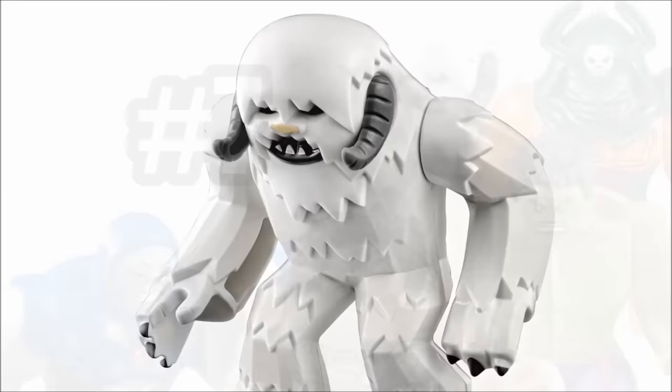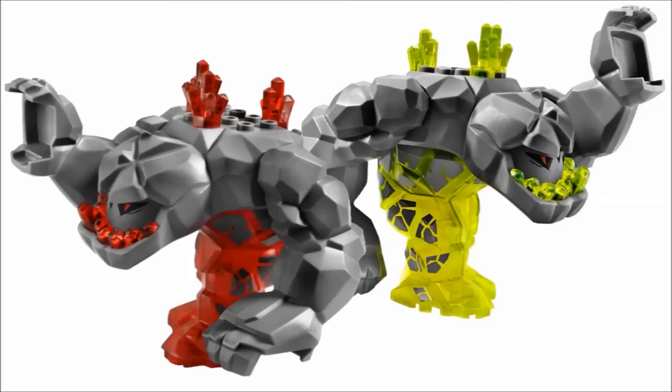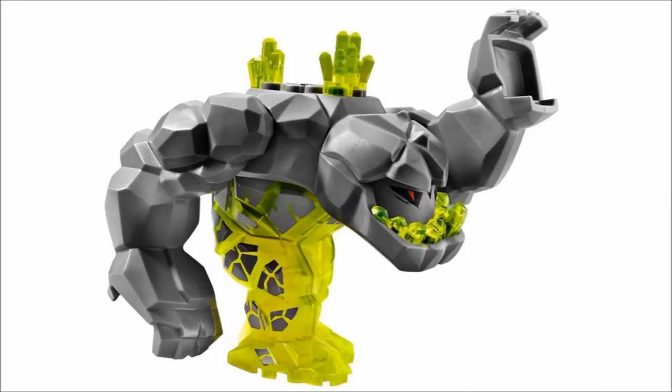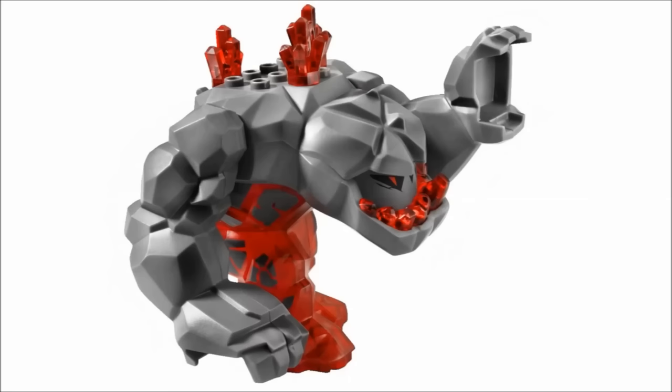Next on the list are Geolix and Tremor Rocks, the two 2009 big fig rock monsters from LEGO Power Miners. Since both use the same body mold, I stuck them together. I'm a sucker for translucent pieces, so I love how Geolix has dual molding on his body with trans lime legs and teeth, as well as trans red on Tremor Rocks. Both have the very neat feature of a lever on the back that moves their right arm, giving them the ability to throw rocks.